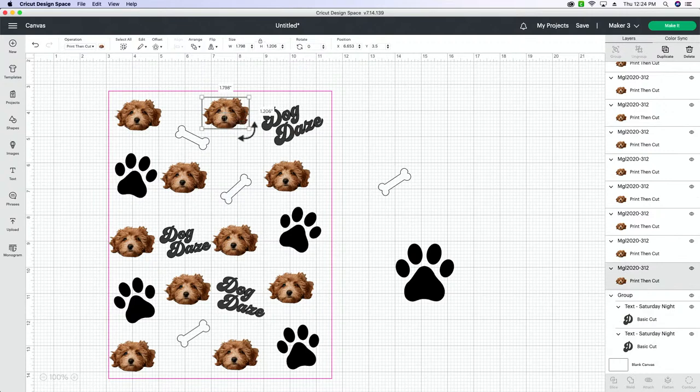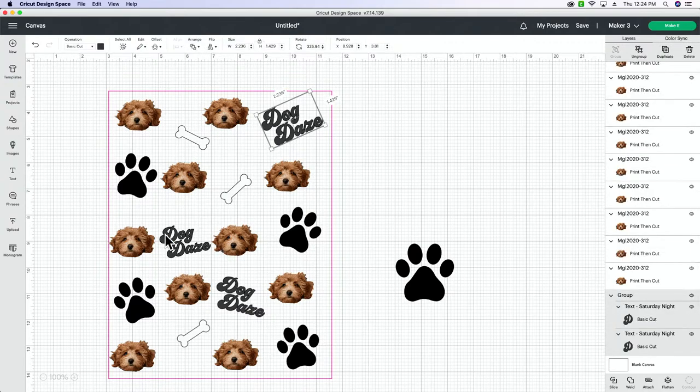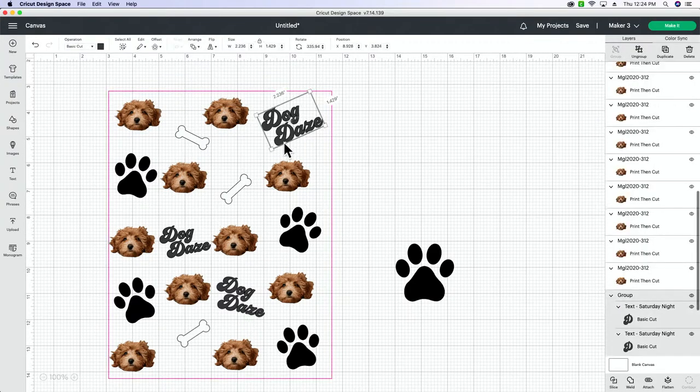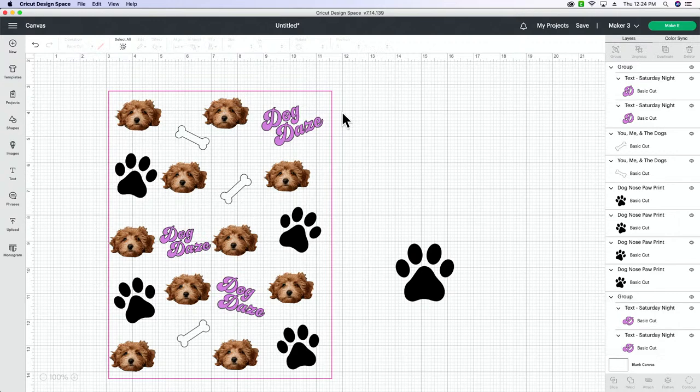I didn't move Penny's head — I kept her face forward. Let's go ahead and change our colors. All my 'Doggy Days' text I'm going to make the same color — let's do purple. I pick purple and orange every time, it's just who I am. Bones — let's make those a golden yellow, like a peachy color. And then our paw prints, we'll make those all the same color.